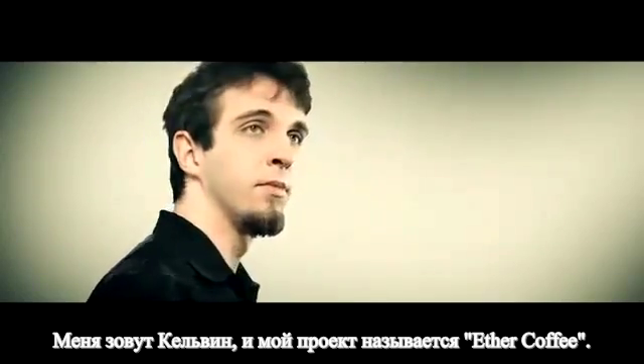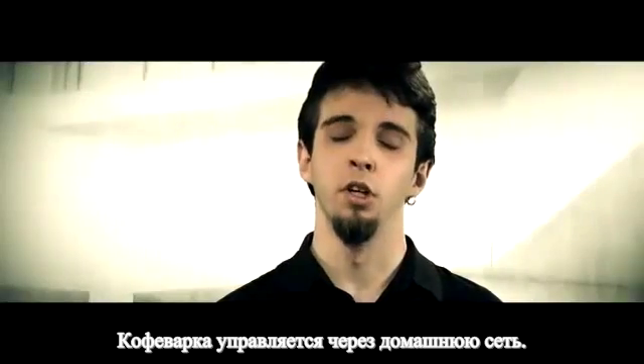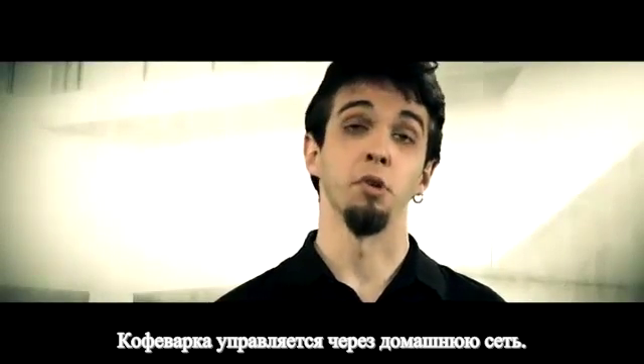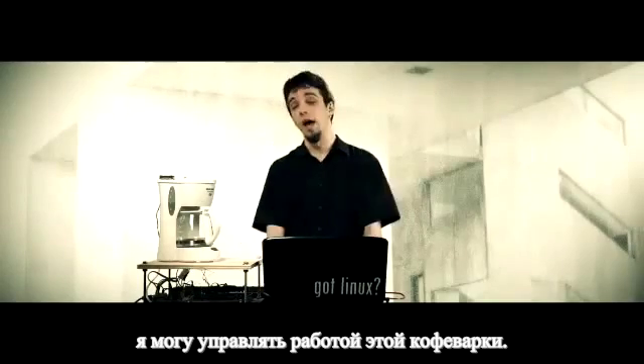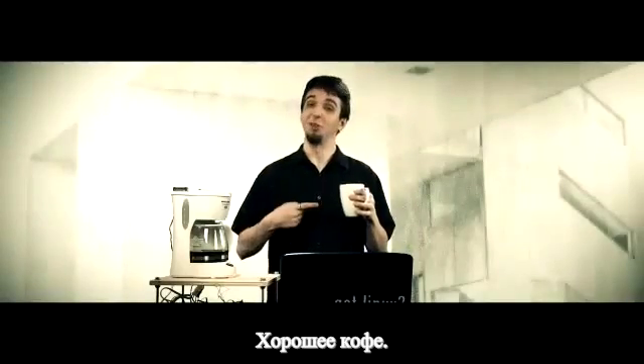I'm Calvin and my project is Eder Coffee. It's a coffee machine that is controlled through your home network. Essentially, with the appropriate software I can control the operation of this coffee machine. That's a good cup of coffee.